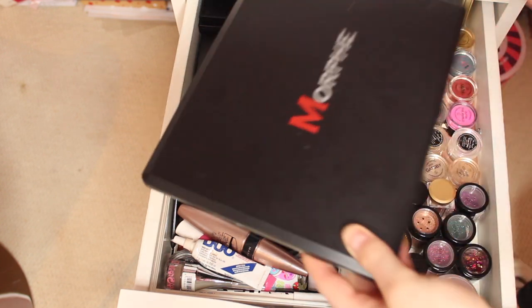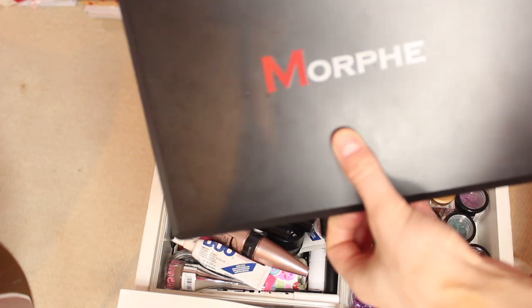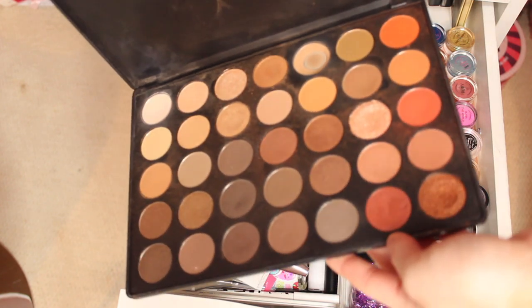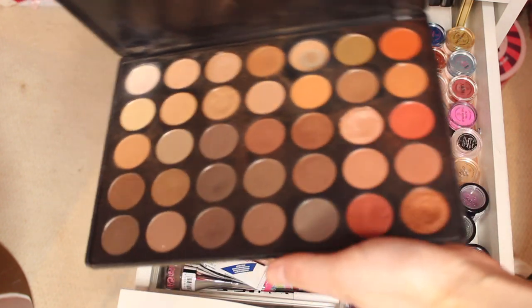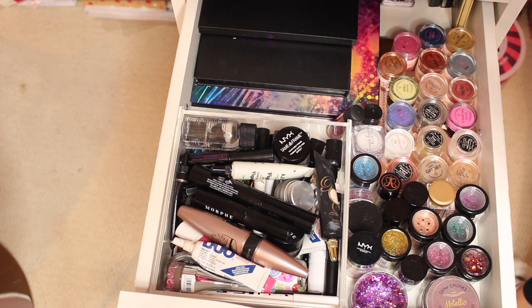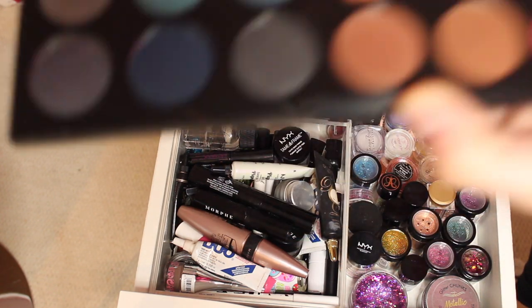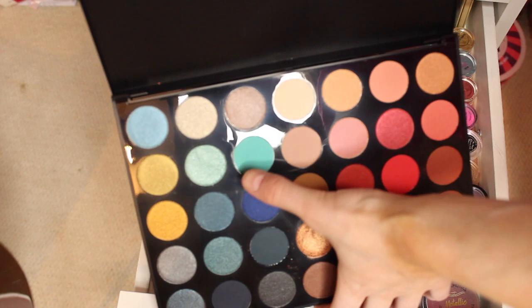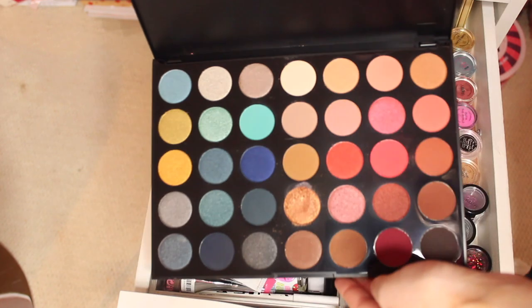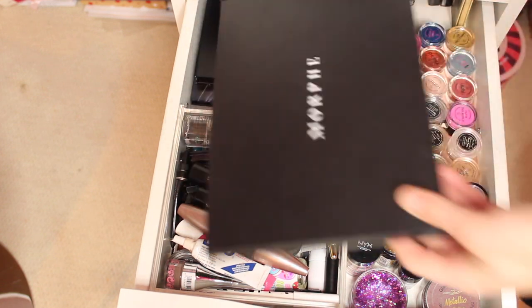Under here I have some Morphe palettes. Fun fact — this Morphe 35-01 is actually my first ever Morphe palette. The packaging has changed a lot but I've had this for about three years and it's amazing, perfect for everyday eye looks. I also have the Morphe 35H Hotspot palette — I love the colours in this one, especially that bluey colour. I haven't really used it much but I think I should use it more often.